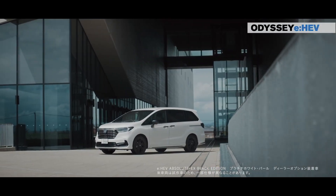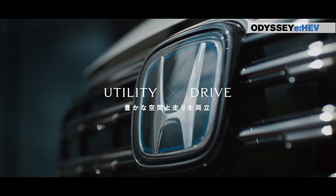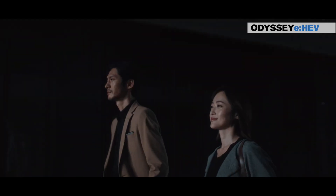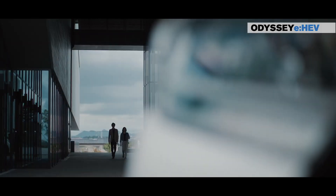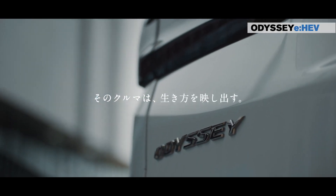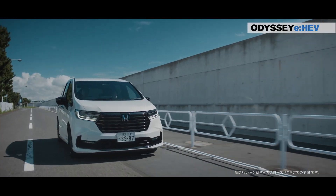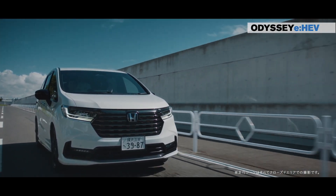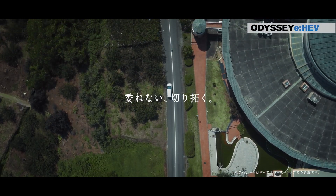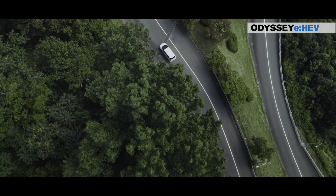Honda's dedication to innovation and thoughtful design is evident in every detail of the Odyssey's interior space. In conclusion, Honda's innovative design philosophy — encompassing a low floor, low center of gravity, advanced suspension, amplitude-sensitive damper, and remarkable ease of handling — creates a harmonious blend of comfort, safety, and driving pleasure. This minivan not only defies conventional expectations but sets new standards in the pursuit of an elevated driving experience.